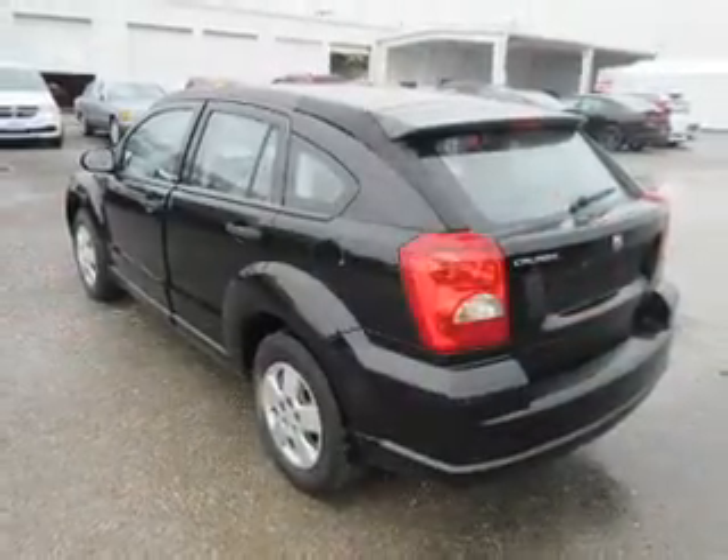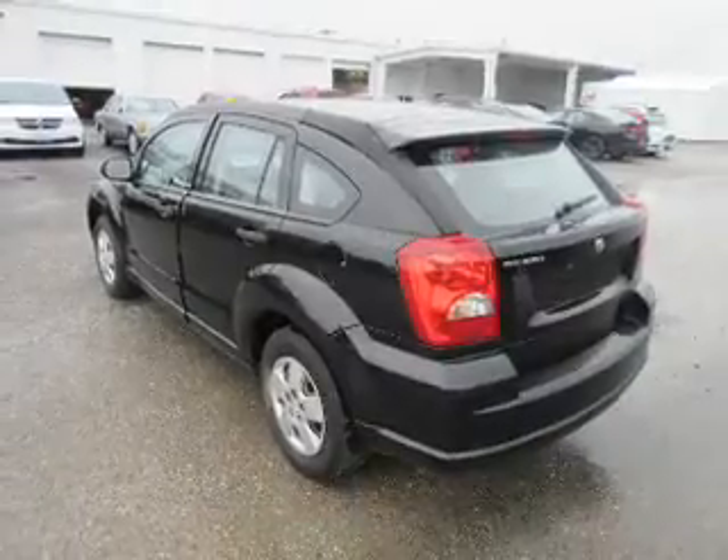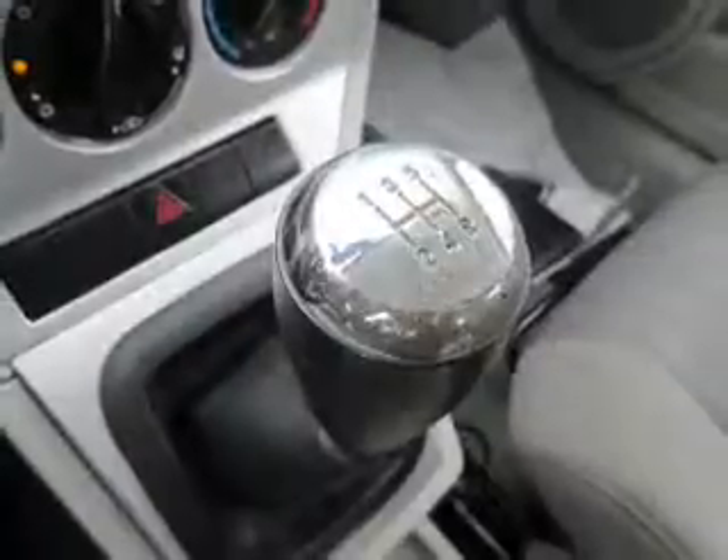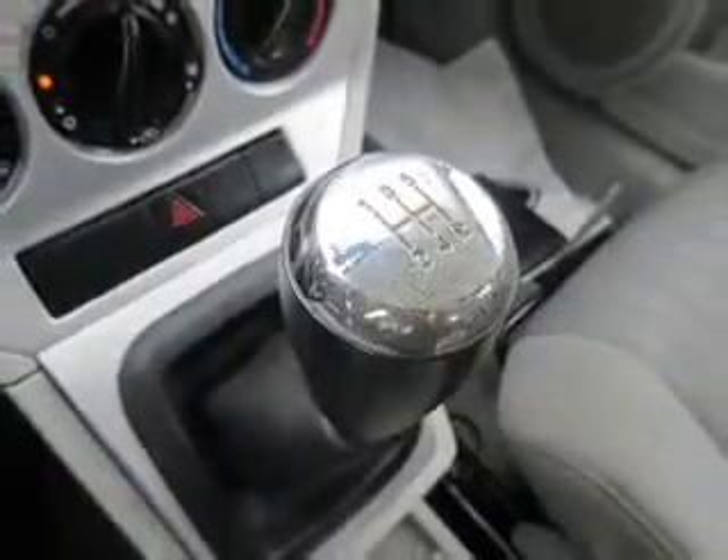Inside you'll find curtain head airbags, front airbags, side airbags, child safety locks, child restraint seats, power outlet, power steering, and AM-FM stereo with a CD player.